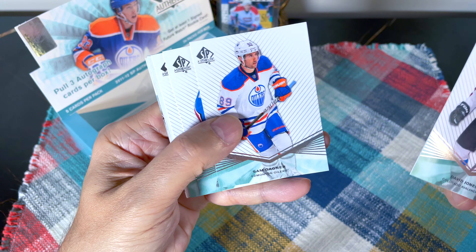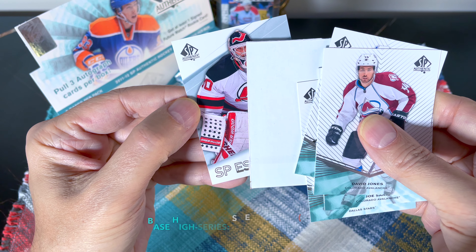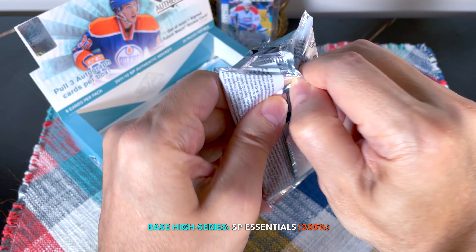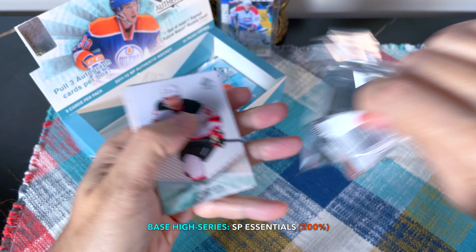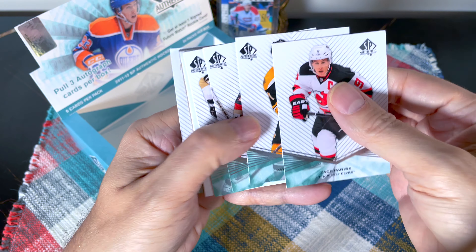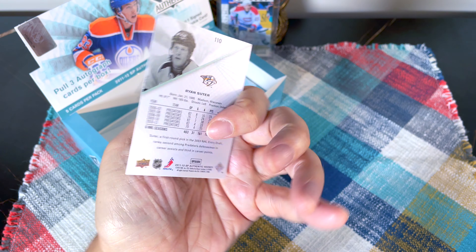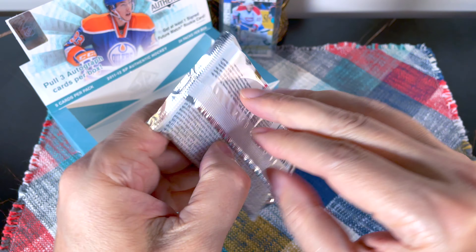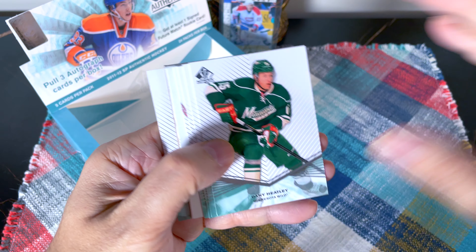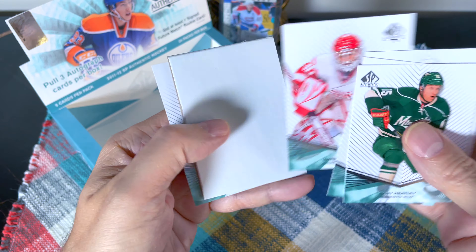Last couple of packs: David Jones, Sam Gagner, Joe Sakic, Loui Eriksson, and behind the massive decoy — some goalie mojo. There's Marty in SP Essentials. Two packs left: Zach Parise, Patrice, Craig Anderson, Jordan Staal, Ryan Suter. Last pack — probably a base pack. Danny Heatley, Colin Wilson, Radim Vrbata, and a Chris Osgood, plus a Luke Adam.